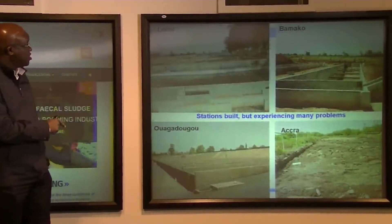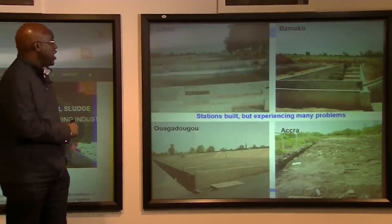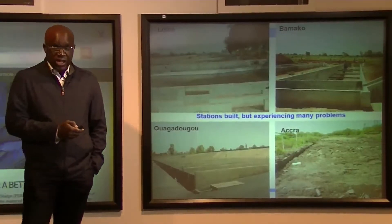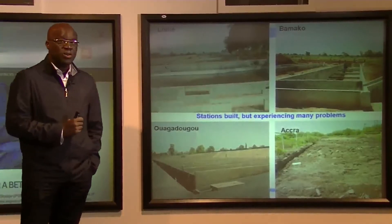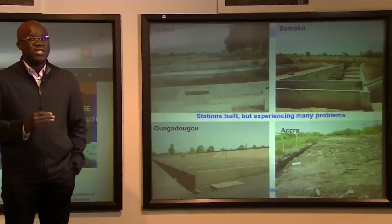These pictures show some faecal treatment plants implemented in Lomé, in Bamako, in Ouagadougou, in Accra — and all these faecal treatment plants are not working or are waiting for faecal sludge. For this lecture, we will talk about faecal sludge treatment technologies — I would even say about faecal sludge pre-treatment technologies.